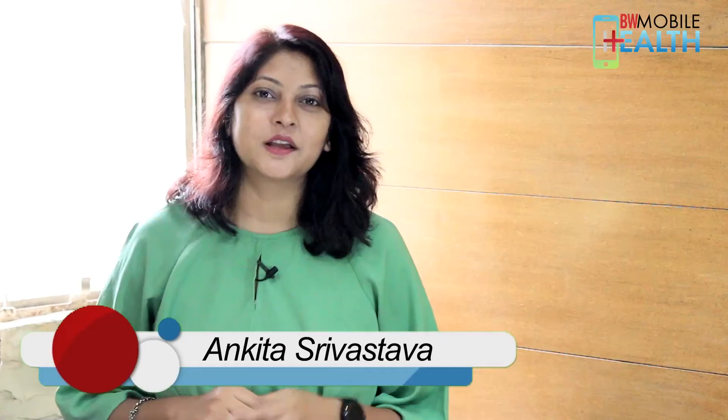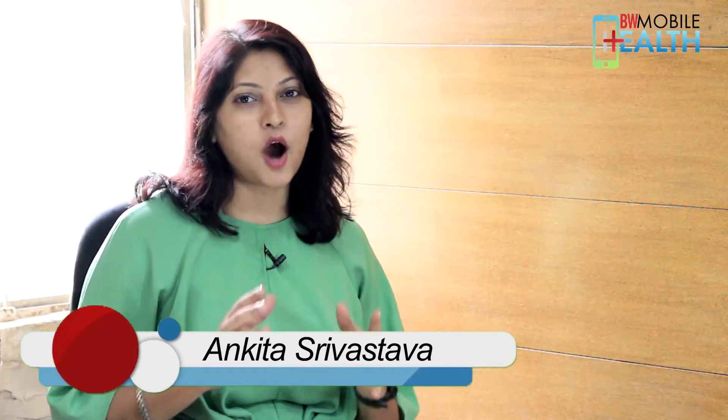Hey everyone, welcome to a brand new episode of BW Mobile Health, where we will talk about how you can use your handheld devices to stay healthy. Here we will show some of the health apps and small features on your mobile which you might have missed, but can be useful in your effort to stay healthy.